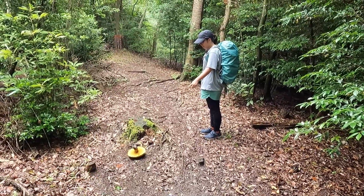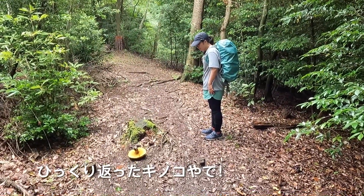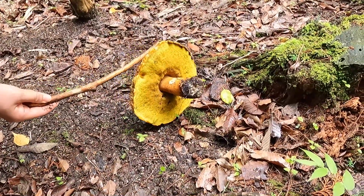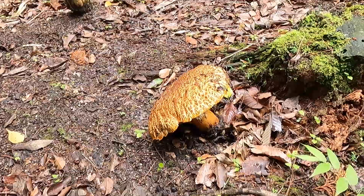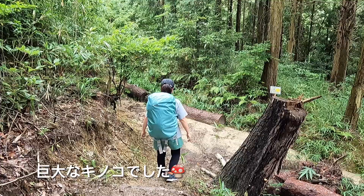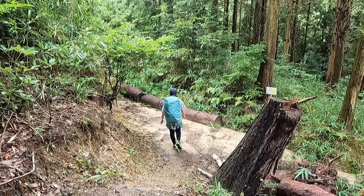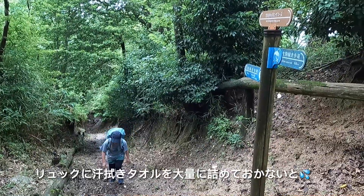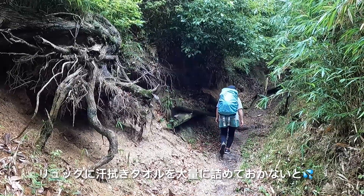What is that? It's an upside-down mushroom, isn't it? Don't touch it. The summer and its humidity has well and truly arrived. My backpack will be mostly full of sweat towels from here on.